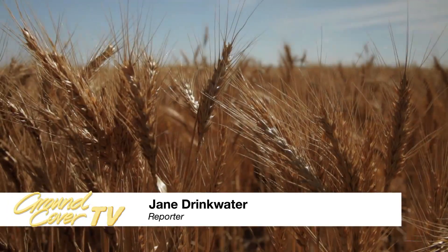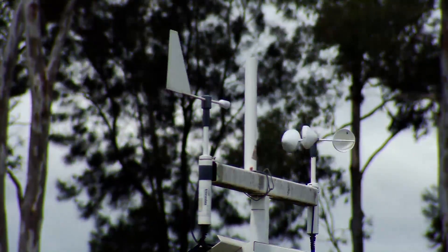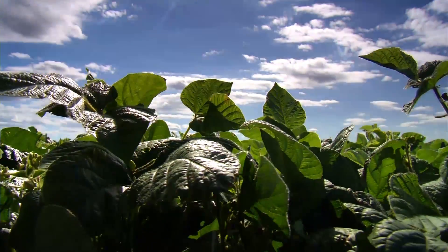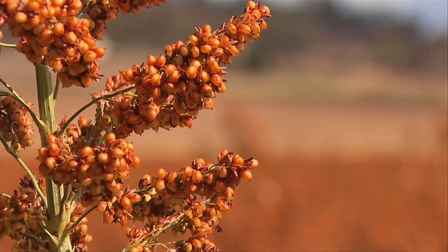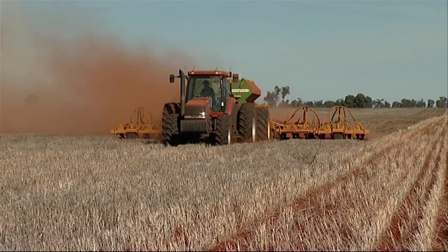A crop reaching its full potential requires adequate sunlight, water and nutrients. While the weather is outside our control, we can manipulate the availability of nutrients. But how do we ensure the plants can access them, particularly in the dryland farming systems of the north? We probably have a greater reliance on stored soil moisture deeper in the profile than on in-crop rainfall in most years. So nutrients where the subsoil moisture is, is a critical part of the success of this cropping system.